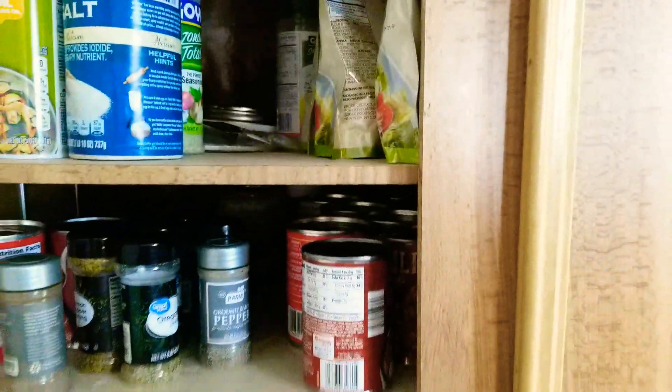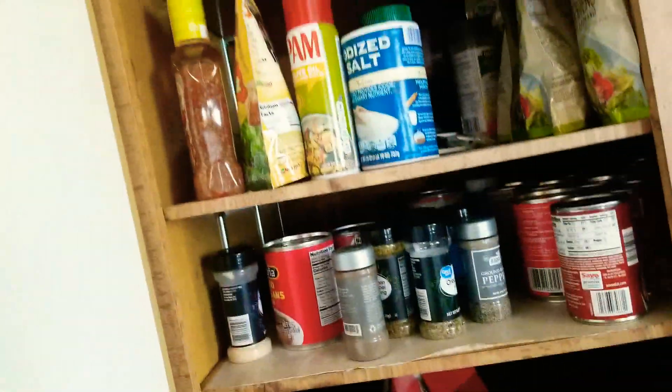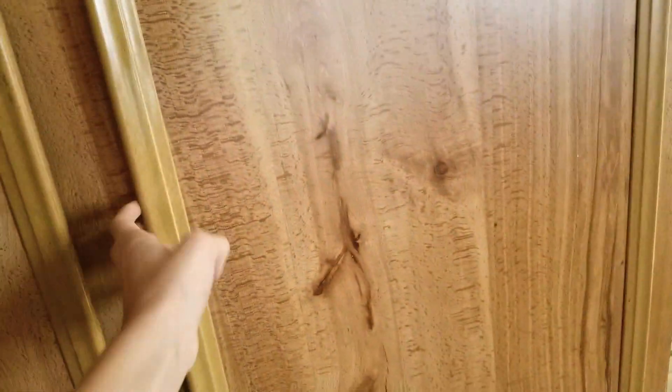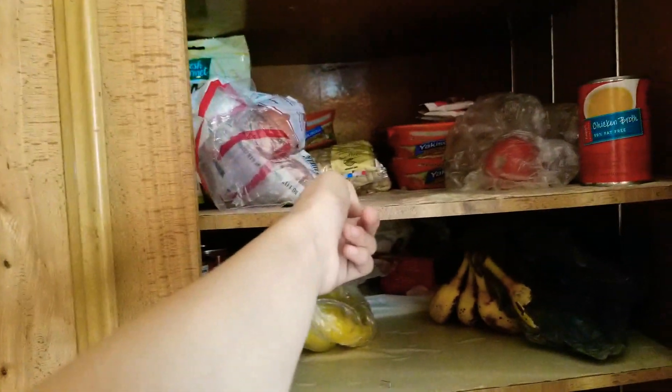We have our pantry, which is where we keep all our cereals — our Cheerios from my father right here. We have all of our spices, tomatoes, and salt, because sometimes we're salty. And right here we have some coffee, sugar, brown sugar, rice, spaghetti, and crackers.